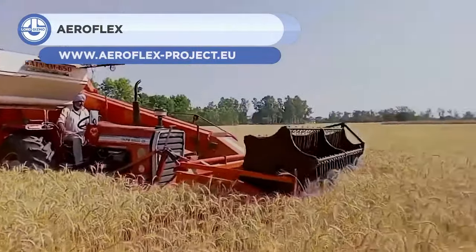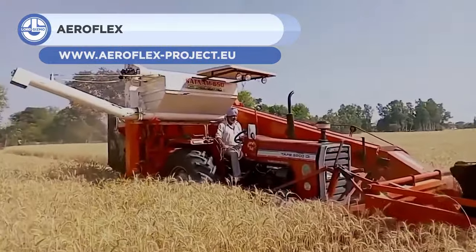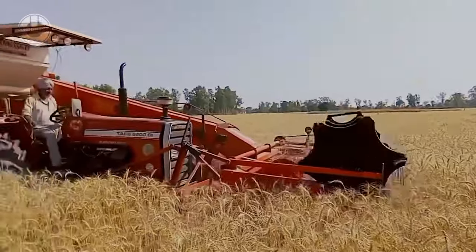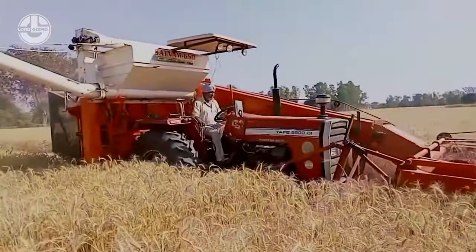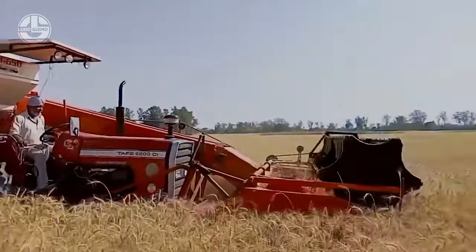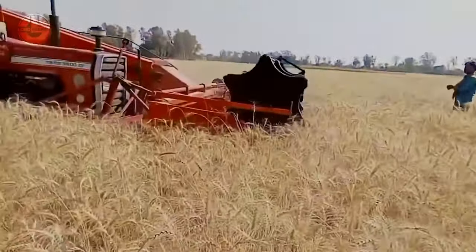AeroFlex is a project that aims to develop and demonstrate aerodynamic and flexible trucks for the next generation of long-distance road transport. The project envisions a paradigm shift in freight transport by optimizing multimodal transport chains and adapting to the varying needs of customers and operational conditions.